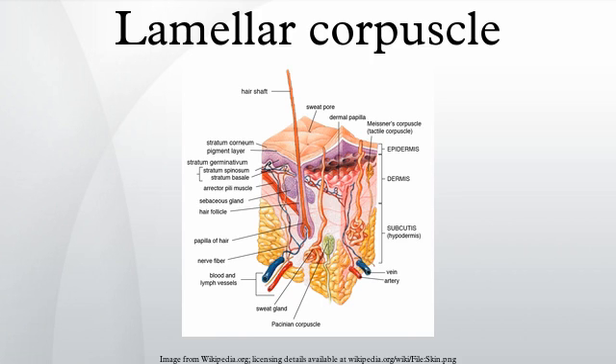The vibrational role may be used to detect surface texture, for example rough versus smooth. Lamellar corpuscles are also found in the pancreas, where they detect vibration and possibly very low-frequency sounds.